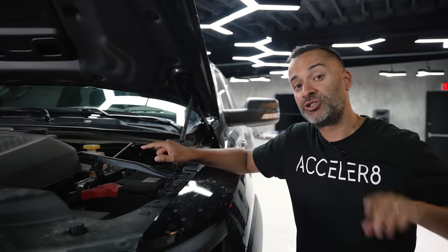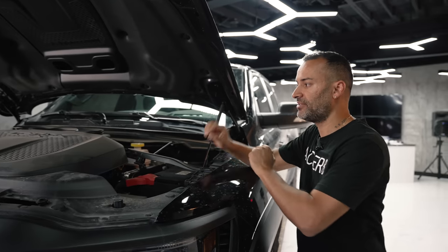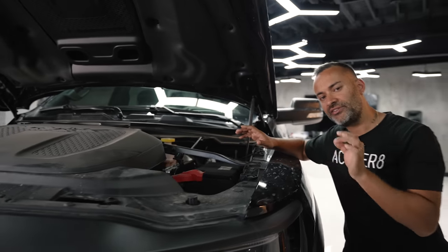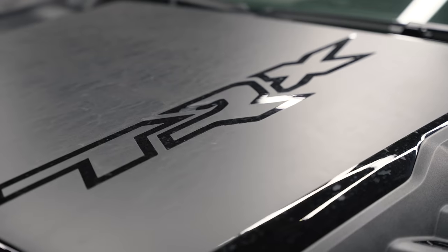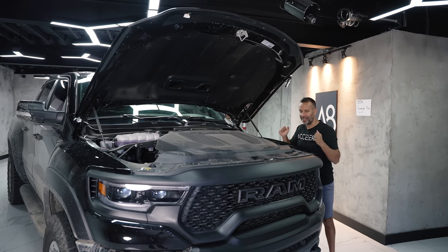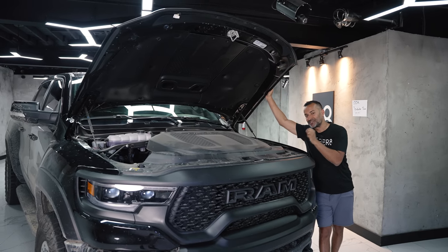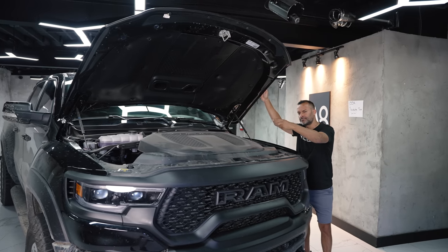Under the plastic panel is the 6.2-liter supercharged V8 that makes 702 horsepower and 650 pound-feet of torque. You can't get it in rear-wheel drive — it's only available in all-wheel drive. Ford is coming up with the Raptor R, which is supposed to make a little more horsepower, which is why Dodge is holding back the Demon engine at almost 800 horsepower. It'll be interesting to see the future battle between the Raptor R and the TRX R.